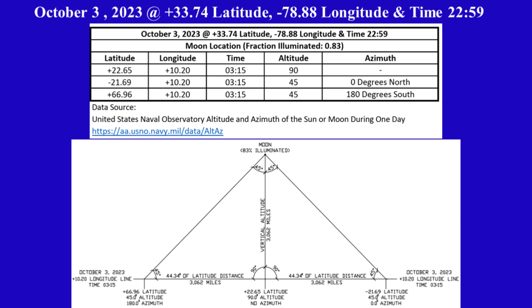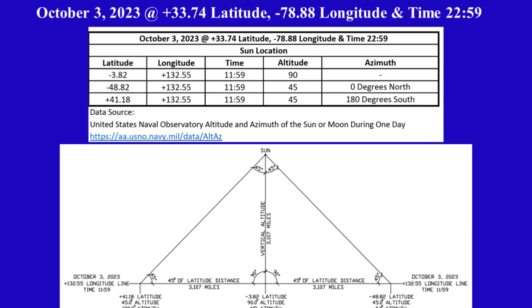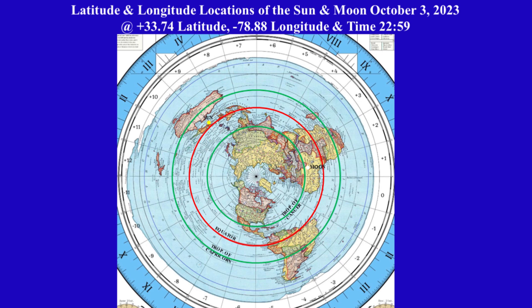We will use these coordinates to locate the moon on the circular level plane Gleason's map. On October 3rd, the moon is 83% illuminated. The first row in the table shows the sun's altitude is 90 degrees, or directly above, at minus 3.82 latitude and plus 132.55 longitude. We will use these coordinates to locate the sun on the circular level plane Gleason's map.